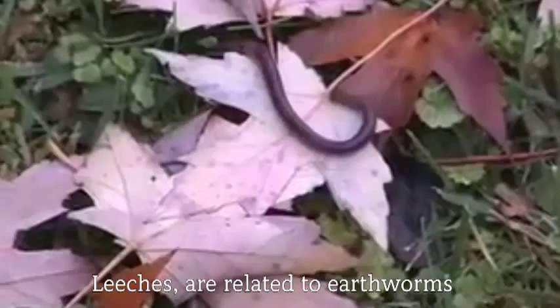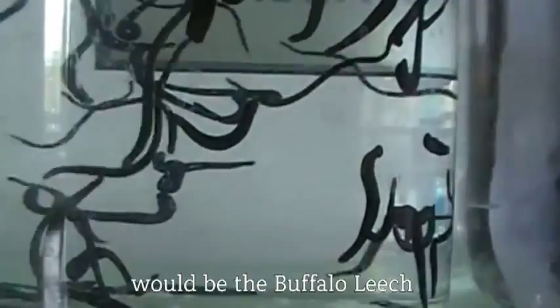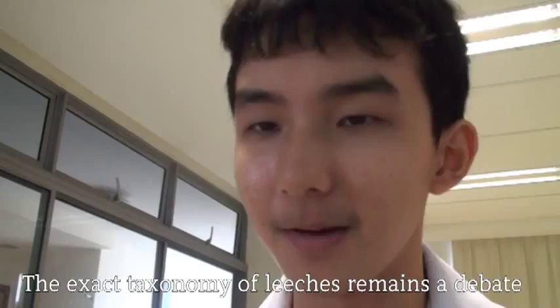Leeches are related to earthworms and marine worms. One of the most common species often talked about would be the buffalo leech, also known as the European medical leech. The exact taxonomy of leeches remains a debate amongst biologists today, to the extent that even most leeches themselves could be classified into two groups.